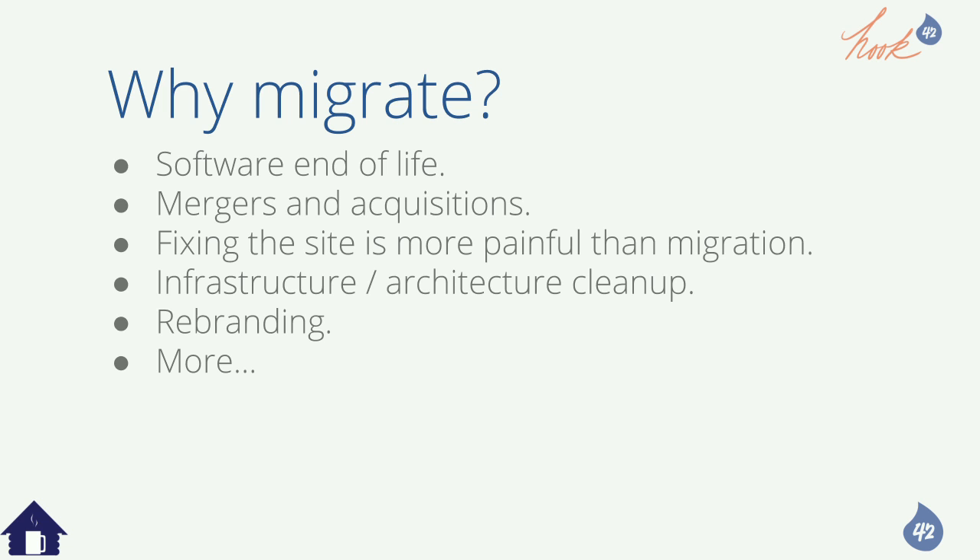Sometimes you get a site from a new client and it's just horrid — it's easier to rebuild from scratch. That's not just easier, it's more cost-effective than unraveling the crazy yarn. Also if you need infrastructure or architecture cleanup, or you're moving from one major infrastructure type to another, merging multilingual sites into one, or doing a massive rebranding — those are some of the big reasons to migrate.